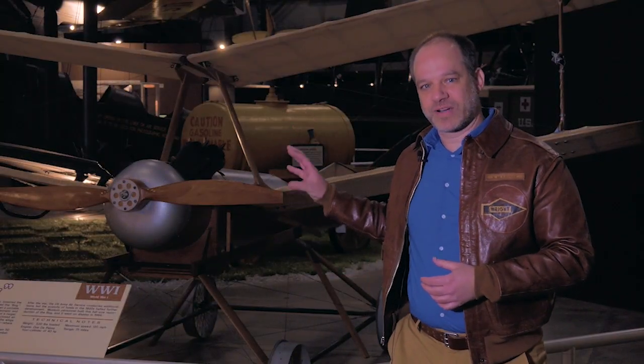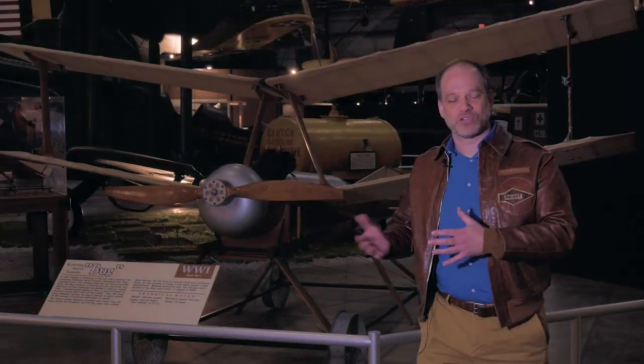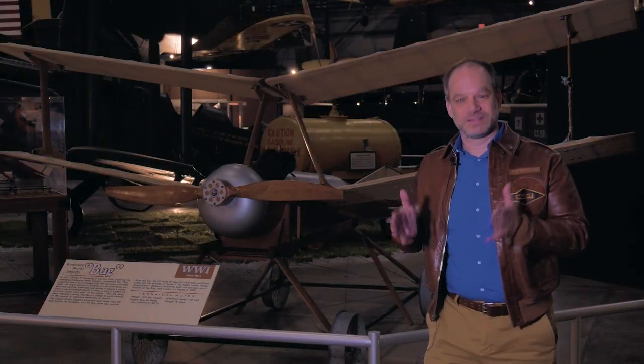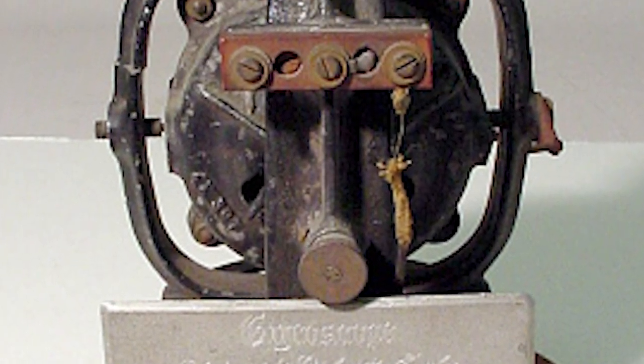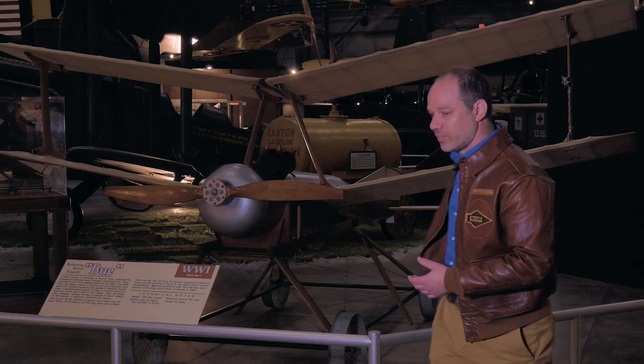The most important of these technologies was the control system. This used a gyroscope — if you want to think about that, it's like a bicycle tire: when it's not moving the bike falls over, but when it is moving the bike goes in a straight line. A gyroscope works the same way — it wants to stay in a straight line. So when this unpiloted airplane is up in the air and starts to turn, the gyroscope operates a very simple pneumatic control system to straighten it out.